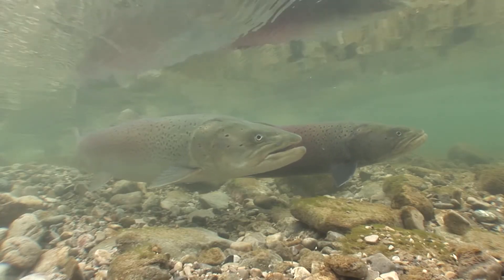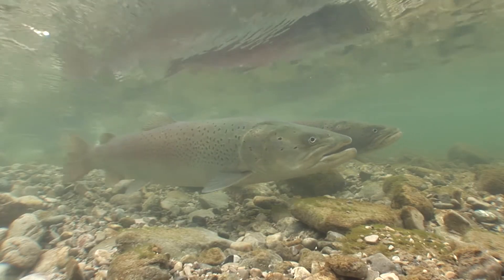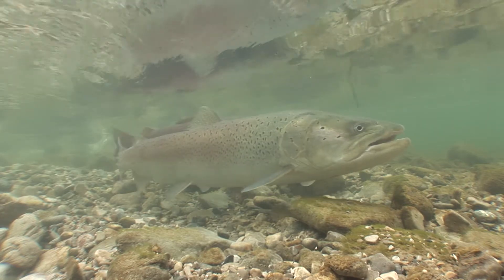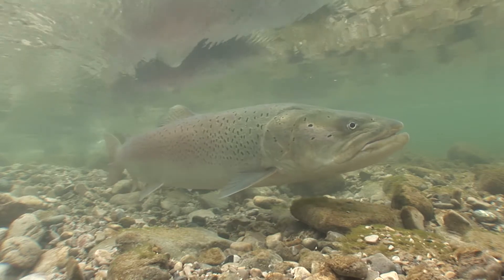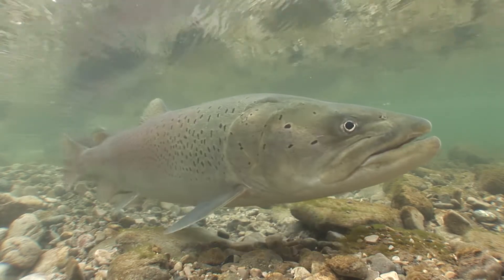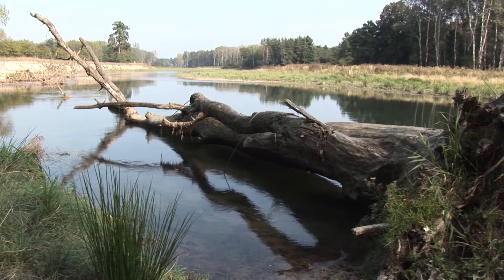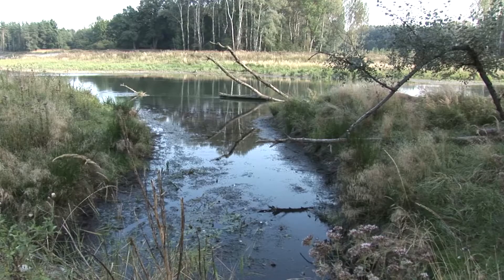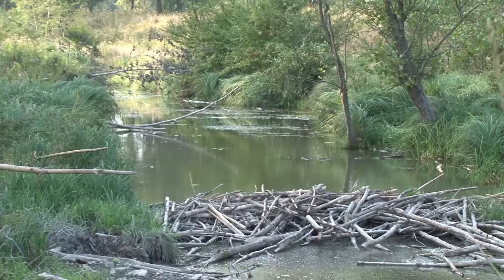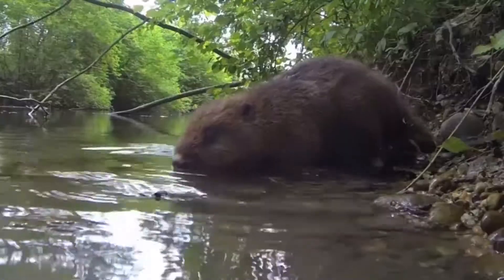Endangered species of fish, including the rare Danube salmon, have returned to the Triesen and multiplied. The Triesen has achieved a good ecological condition in record time. The beaver also feels at home in the new Triesen.